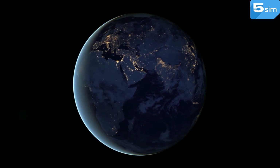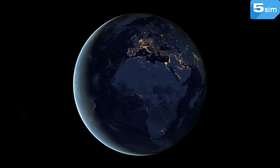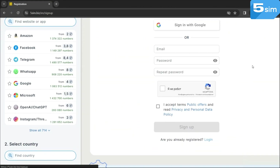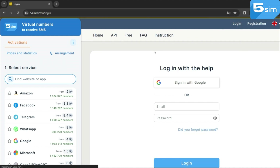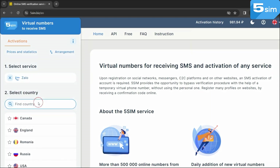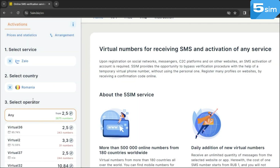We will show you clearly how and where to buy a virtual number for Zalo and complete registration with it. It is possible to purchase temporary numbers on 5SIM — the link will be in the description to the video. By going to the website, pass a simple registration and top up the balance. Next, in the list of services, find Zalo and select the country and number which you will use for registration.